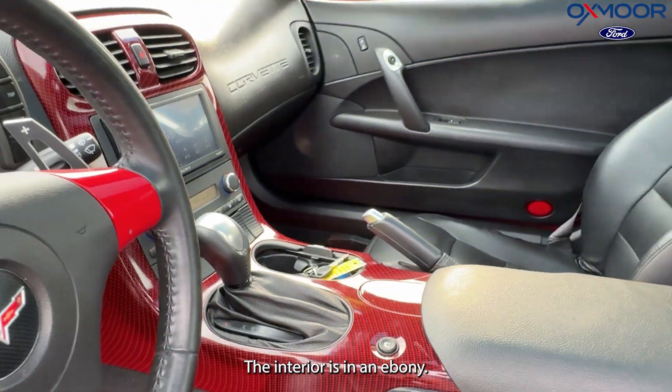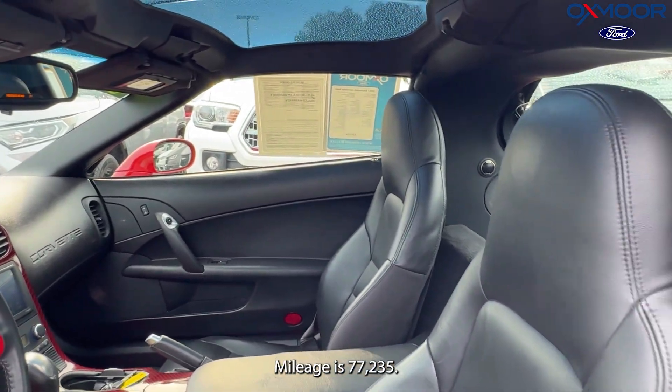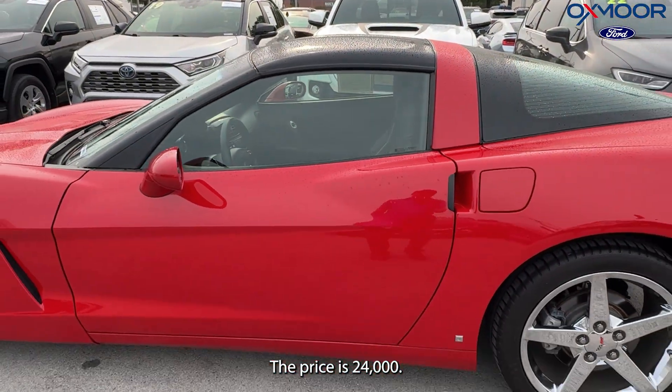The interior is in ebony. Mileage is 77,235 miles and the price is $24,000.